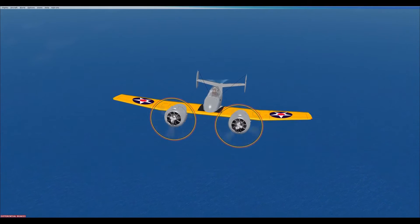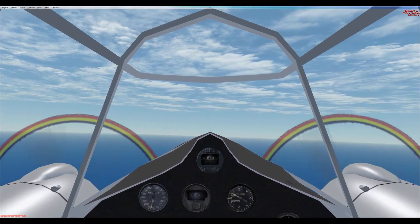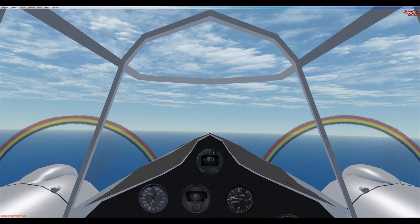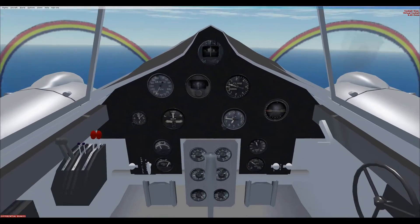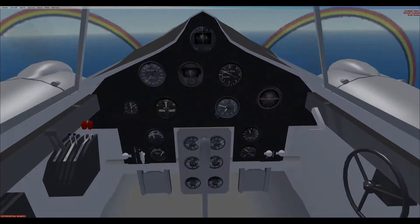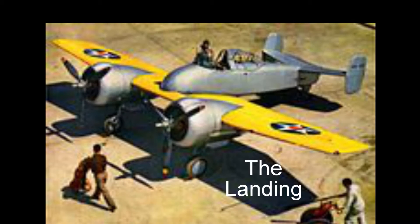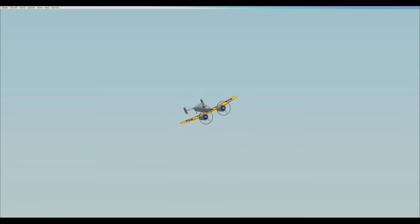The tail-dragger configuration main landing gear retracted into the engine nacelles and the tail wheel retracted into the fuselage. The Skyrocket weighed 10,900 pounds with a maximum speed of 383 miles per hour at sea level and a climb rate of 4,000 feet per minute to a service ceiling of 33,000 feet. The aircraft flew for the first time on April 1, 1940.